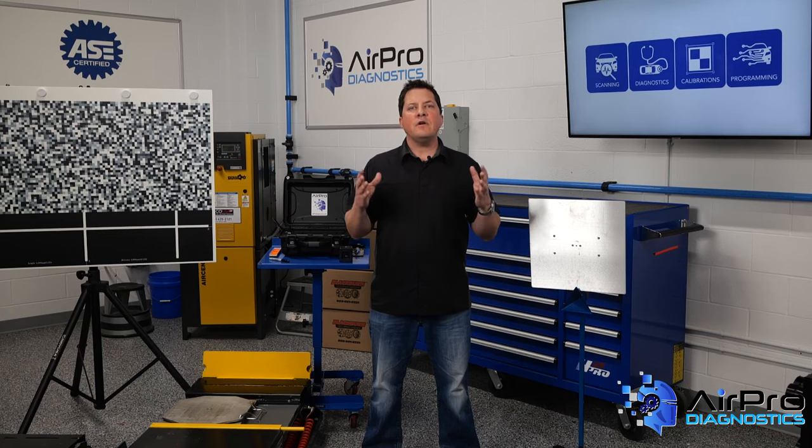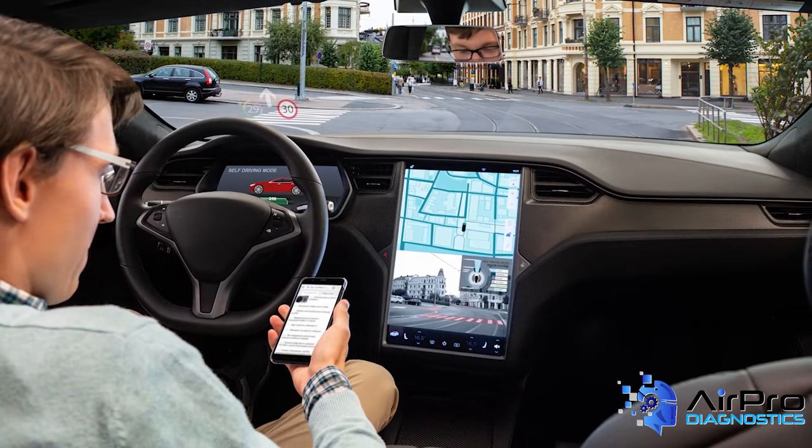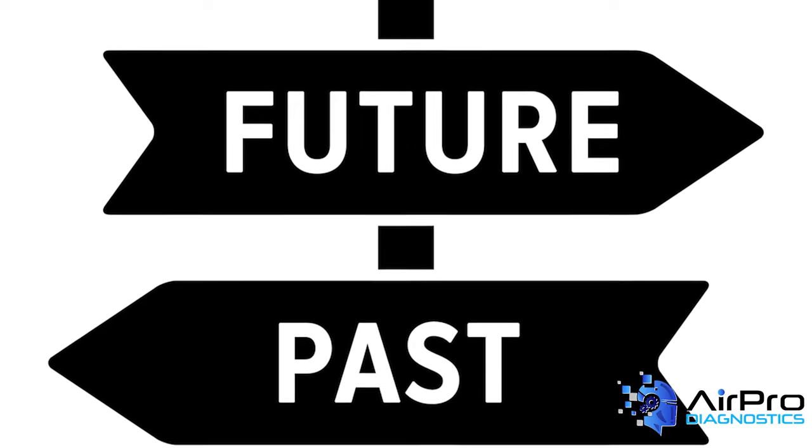If you've been in the collision repair industry for more than 20 years, you've seen a great deal of changes in vehicle materials, design, technology, and repair processes. But to quote Bachman-Turner Overdrive, you ain't seen nothing yet. With all the rapid developments in vehicles and the changing standards for repair processes, you can't live in the past when it comes to collision repair today.